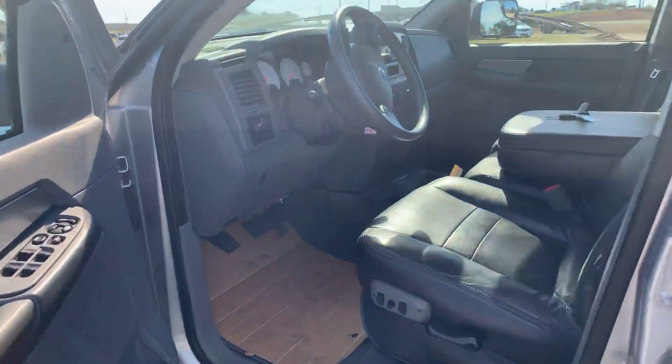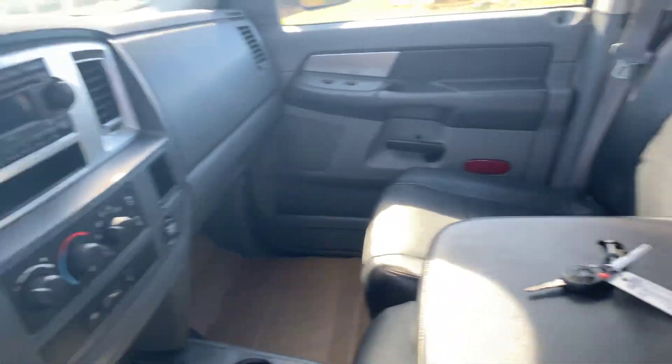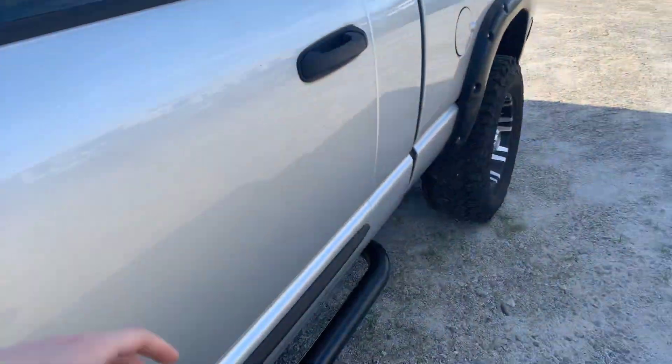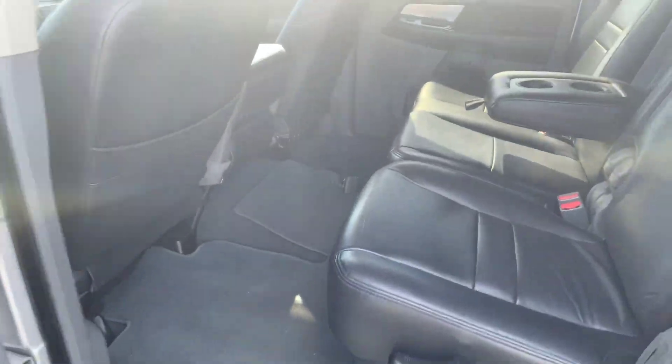In the back seat you have your leather seats, which are still in great shape. Only a little over a hundred and thirty thousand miles. Step bars down there, plenty of room back here in the back seat, and a toolbox already on the truck.